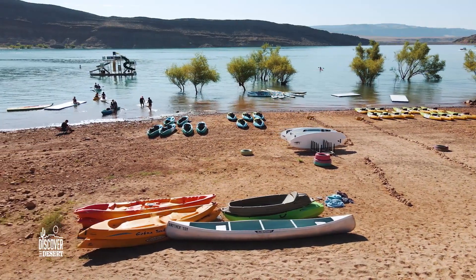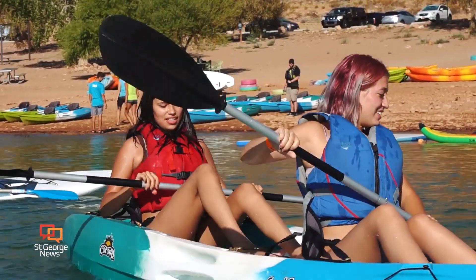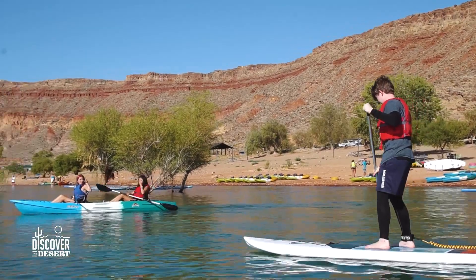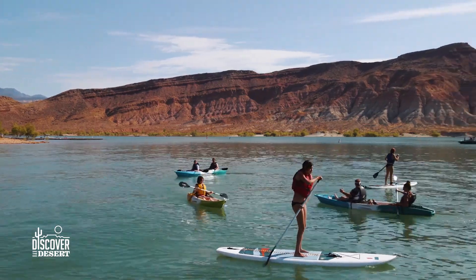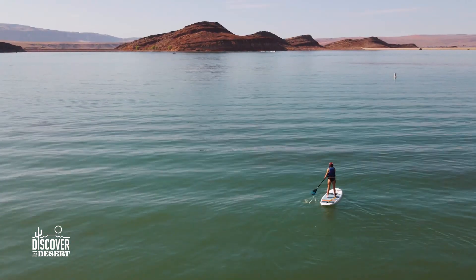There are actually two dams at Quail Creek State Park. There was an epic flood when one of those dams broke on New Year's Day back in 1989. That dam has since been replaced, and the south dam is now a roller compacted concrete dam holding back the water and providing all the drinking water needed here in St. George.